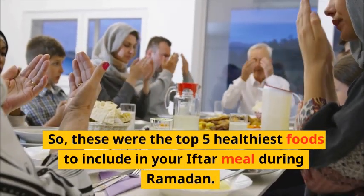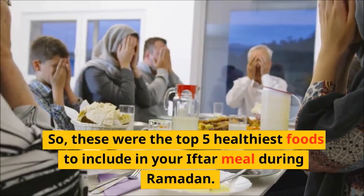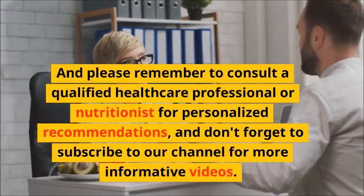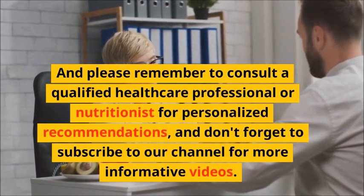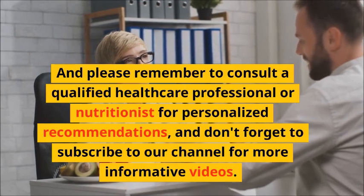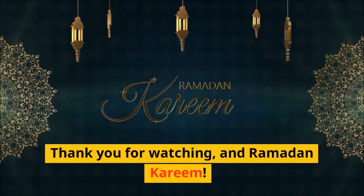So, these were the top 5 healthiest foods to include in your Iftar meal during Ramadan. Please remember to consult a qualified healthcare professional or nutritionist for personalized recommendations, and don't forget to subscribe to our channel for more informative videos. Thank you for watching, and Ramadan Kareem.